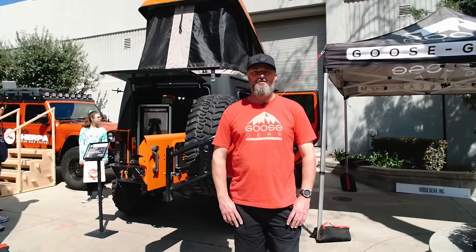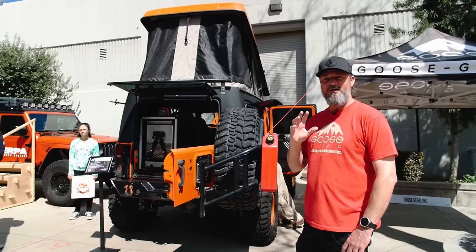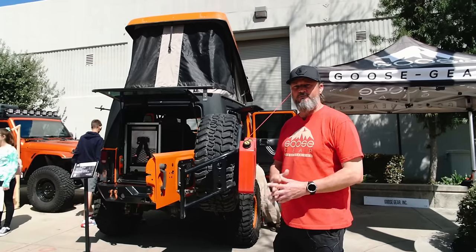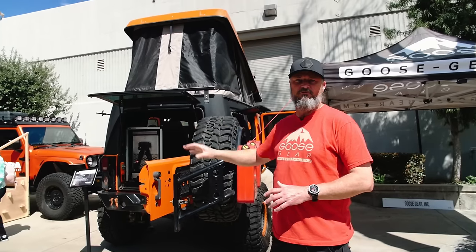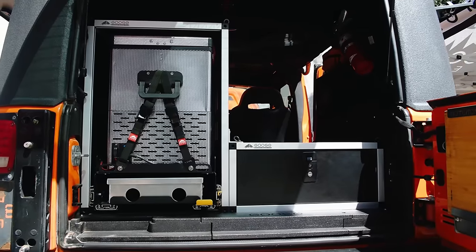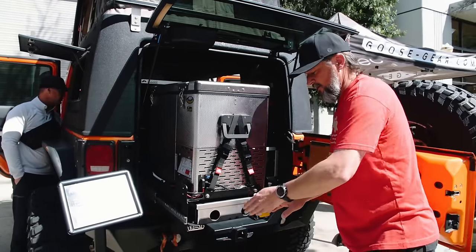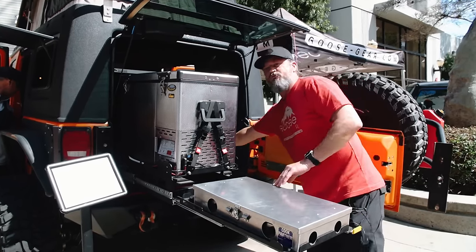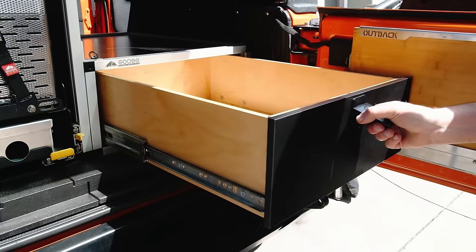I'm Brian with Goose Gear. We build interior storage systems for vehicles — Jeeps, 4Runners, Land Cruisers. In this Jeep we have a camp kitchen system with a fridge slide and a stove slide. Pop it open and you can do all your cooking, with a drawer for storage access — all your food and gear for camp. Everything closes up nice and easy, all bolted down to our plate system.